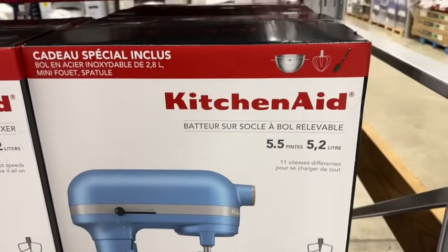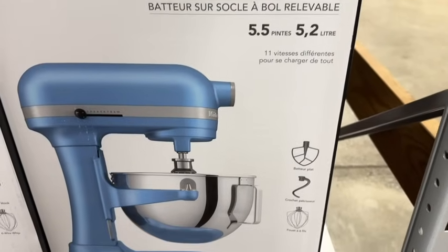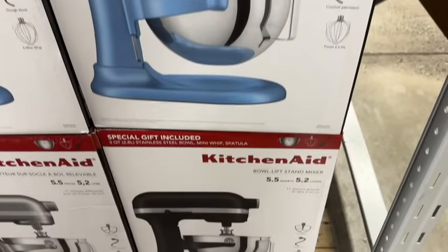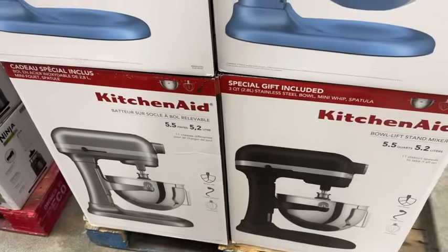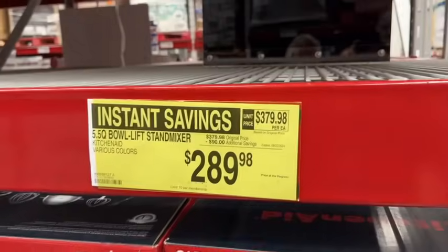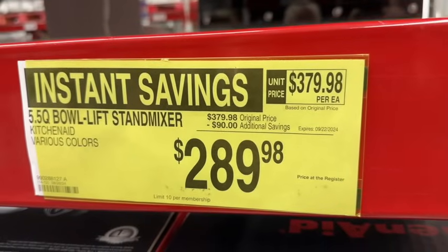They still have the KitchenAid 5.5 quart bowl lift stand mixer. This comes with a special gift included: a 3-quart stainless steel bowl, mini whip, and spatula. They have it in blue, black, and stainless. $379.98, take $90 off — $289.98.